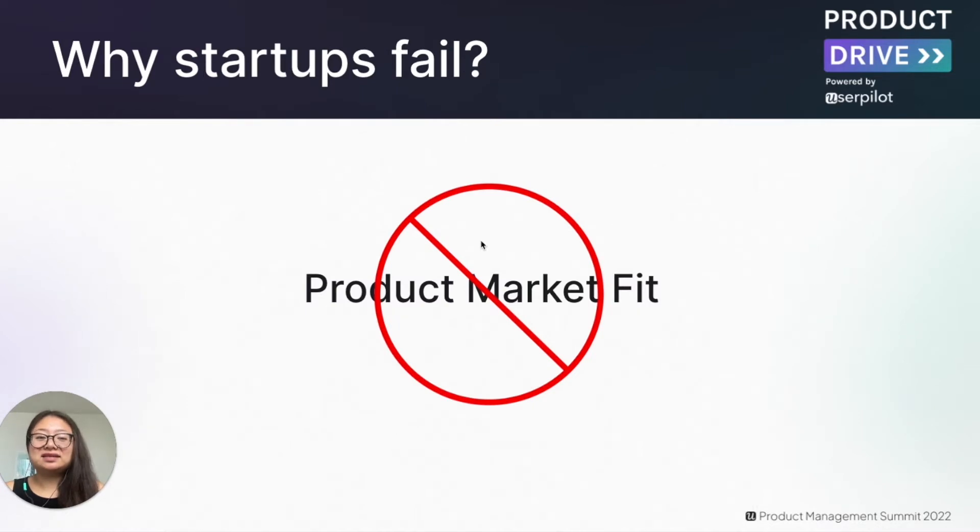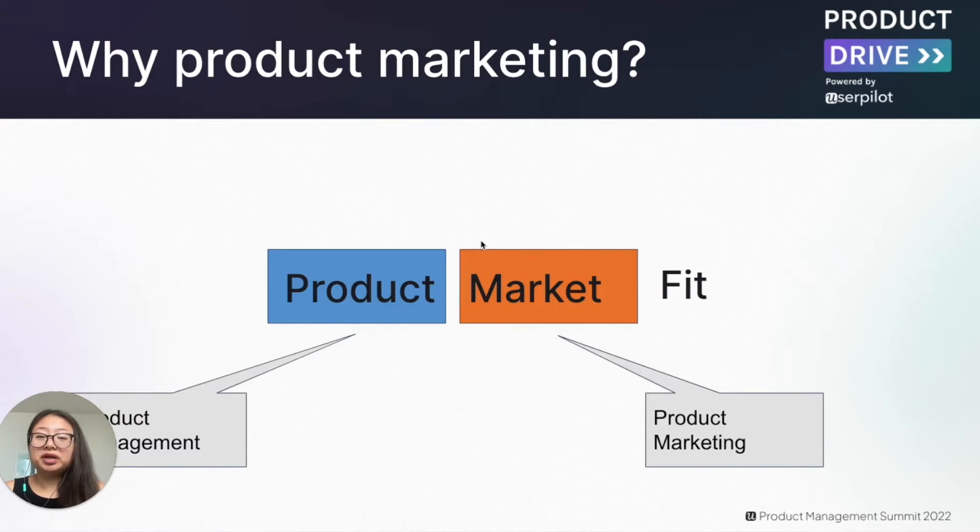The reality is lots of startups fail because of a lack of product market fit. In order to have a successful business, you not only need a great product, but also need to deliver it to the right customer in the right way with the right message, so they buy your product and continue to use it. That means you need both product management to define and deliver the product, and product marketing to drive the go-to-market.